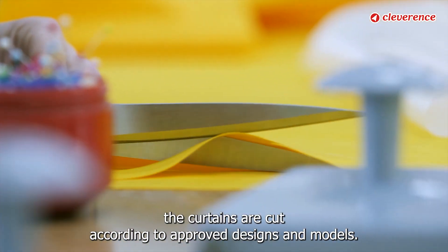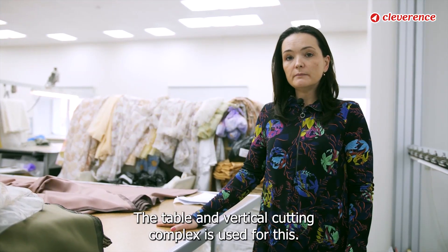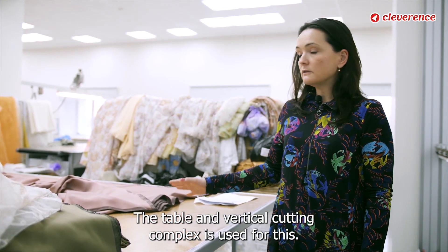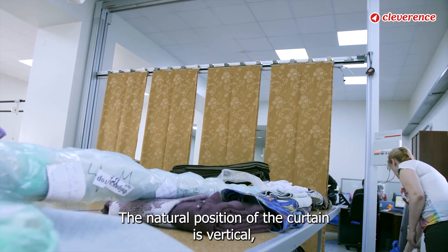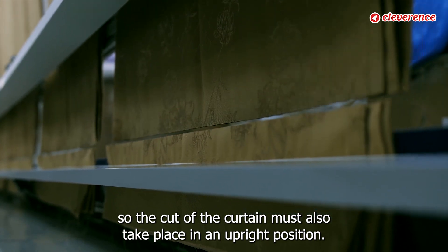This is the cutting table, where the curtains are cut according to approved designs and models. The table and vertical cutting station is used for this. The natural position of the curtain is vertical, so the cut of the curtain must also take place in an upright position.